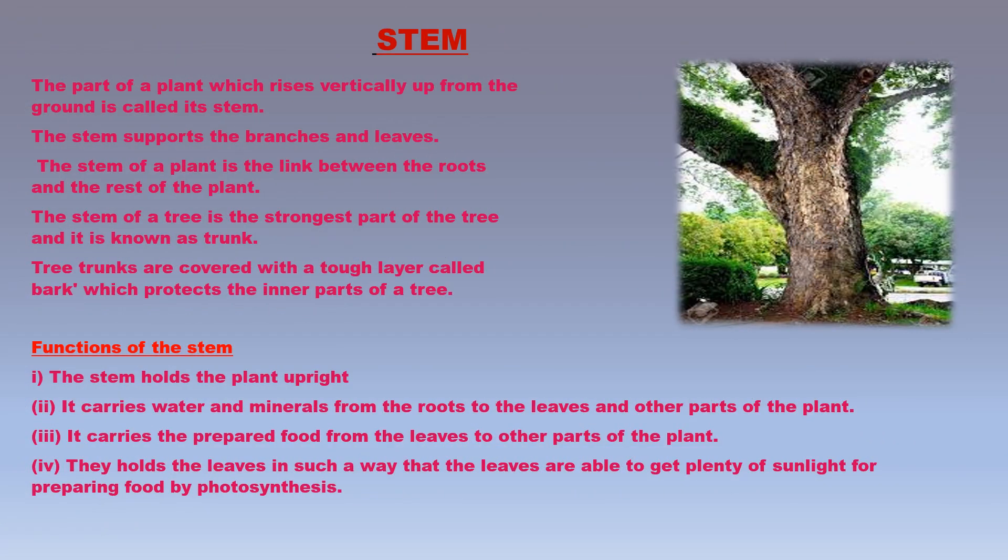The part of a plant which rises vertically up from the ground is called its stem. The stem supports the branches and leaves, and is the link between the roots and the rest of the plant. The stems of most plants are strong and can stand erect on their own. The stem of a tree is the strongest part and is known as the trunk. Most tree trunks are covered with a tough layer called bark, which protects the inner parts of a tree.